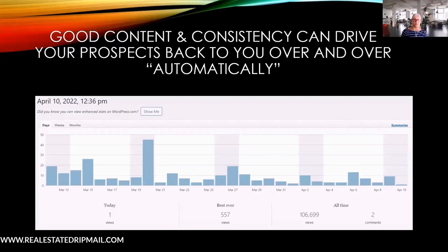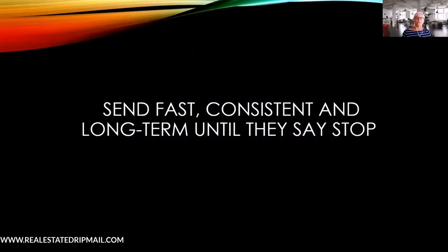Someone running that specific search is way farther along because they know exactly where they want to be. These are the things to think about for search engine optimization and niche selection — I do a whole other course on niche and lead magnet training. But let your drip campaign help you: every time they visit your site it grows your Google standing. Send fast, send consistently, and send long-term until they opt out.